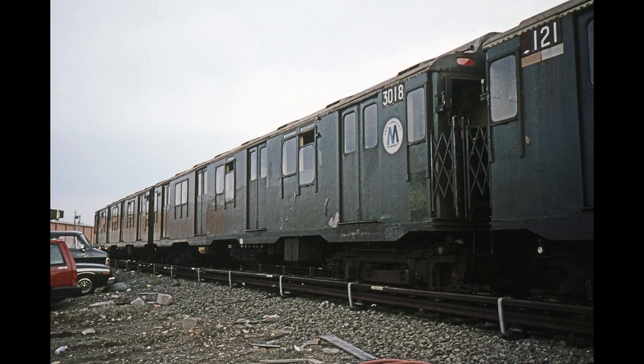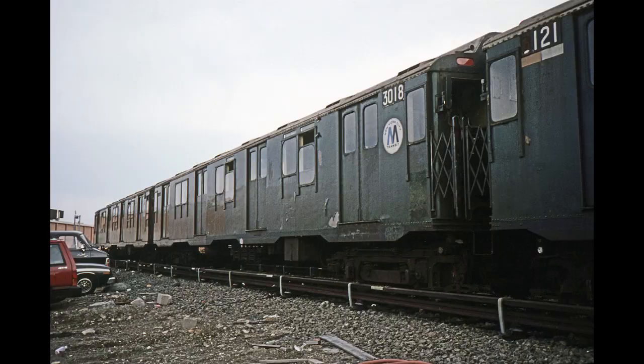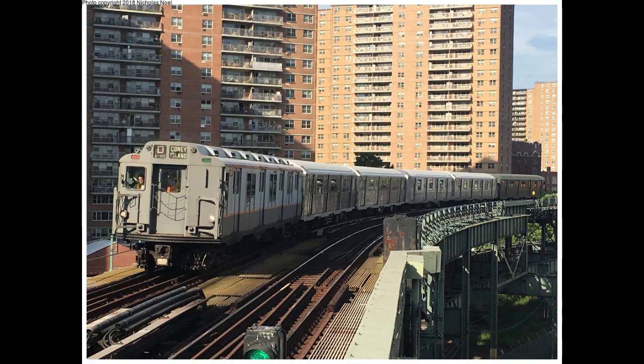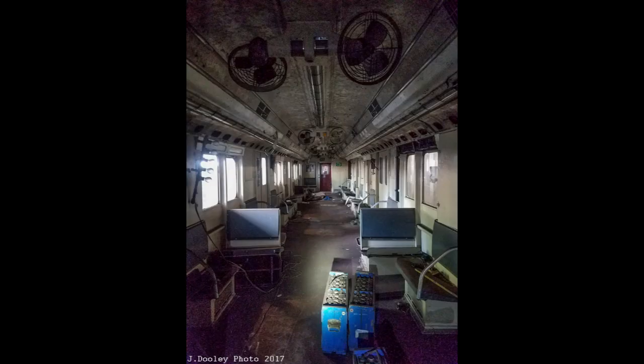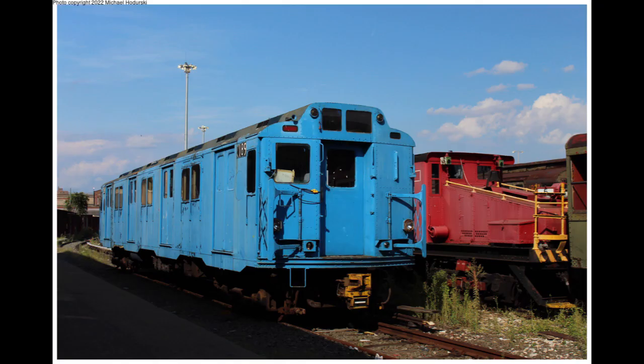Only two R10s were kept — one to be preserved, and one as a training car. 3184 was painted back into its original scheme and has been operating in New York Transit Museum fan trips since 2017. 3189, the car which had received the extra crosswise seats all the way back in the late 1960s, had retired in 1984 and was kept by Pitkin Yard for use as a road car inspector training unit, repainted solid blue. It is currently in the restoration process.